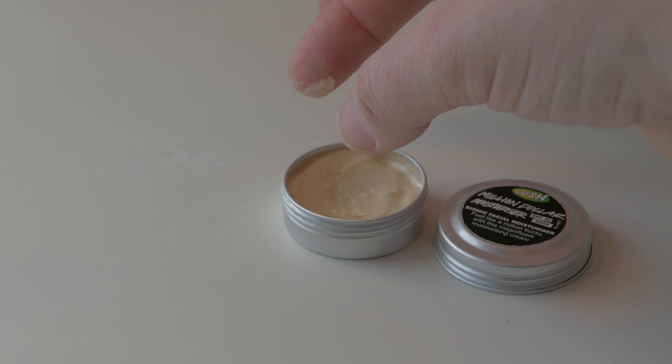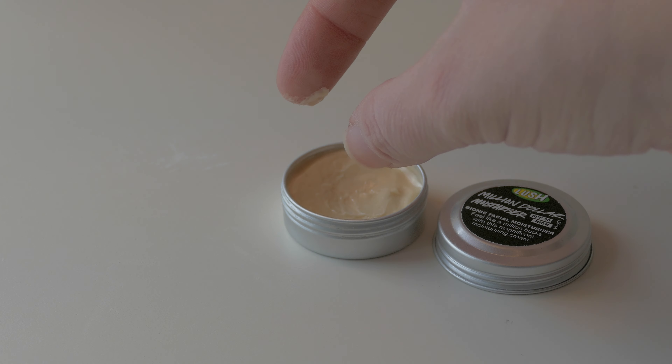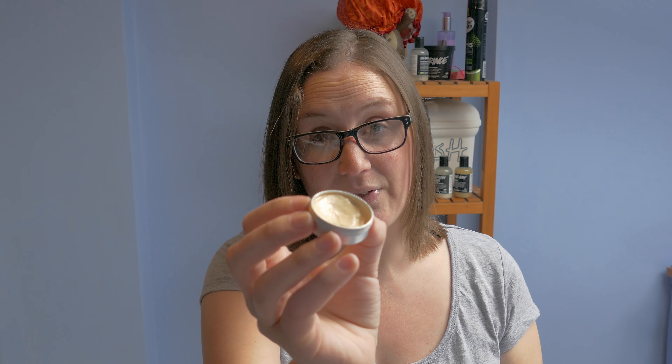Now I actually got this in one of my little Christmas packs from my husband, so I've had no choice but to try it. And I am so glad that I did — it's an absolutely beautiful product. Now I've got to apologise today, I've either got hay fever or a cold and I can't smell anything, but I've been using this for a good month now.